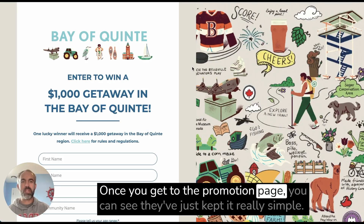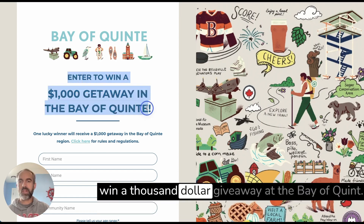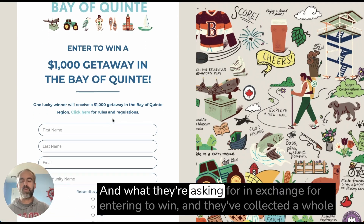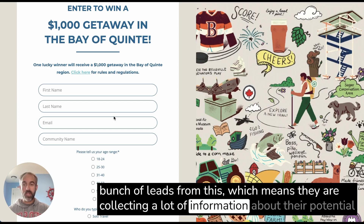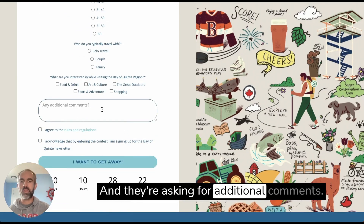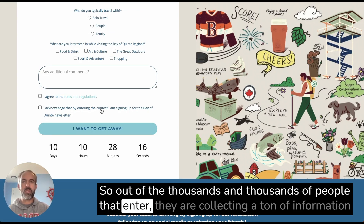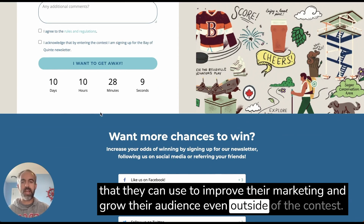Once you get to the promotion page, you can see they've just kept it really simple. There's an entry form with their brand image on the right side, and a really clear 'enter to win $1,000 giveaway at the Bay of Quint.' One lucky winner will receive a $1,000 getaway. What they're asking for in exchange for entering — and they've collected a whole bunch of leads from this — includes your age range, who you typically travel with, what you're interested in when you visit the Bay of Quint region, and additional comments.